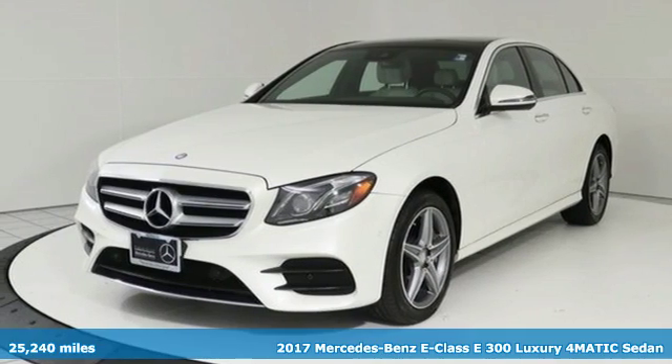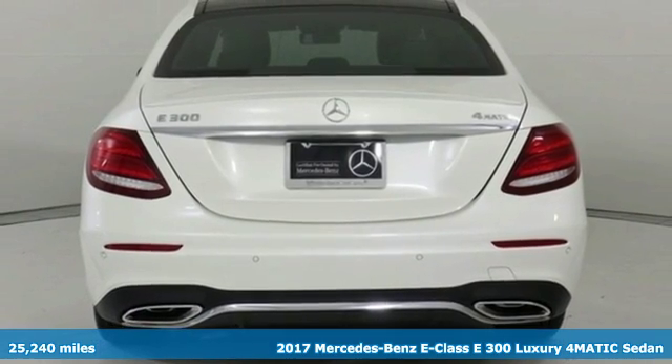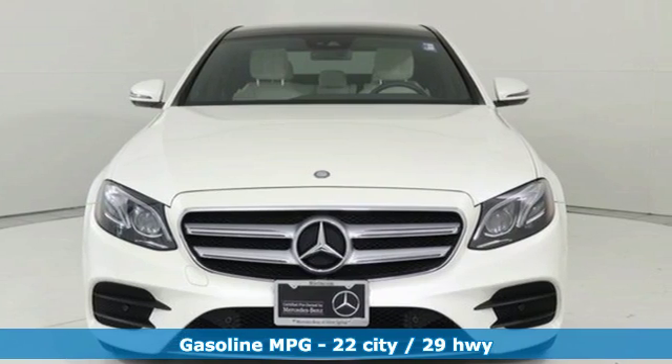It's a 2017 Mercedes-Benz E-Class. Mercedes-Benz keeps setting the standard and driving forward. It boasts an impressive list of features, like these.